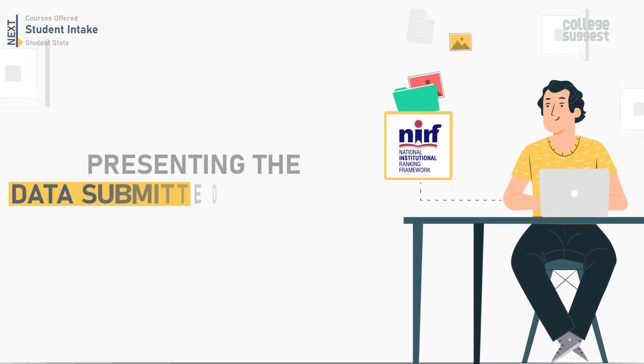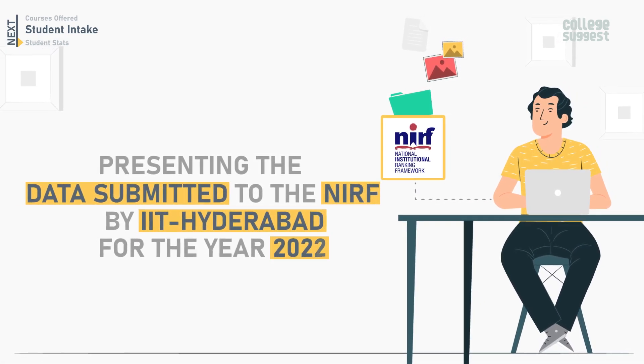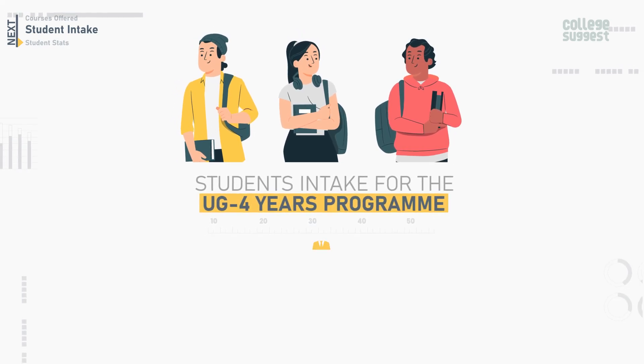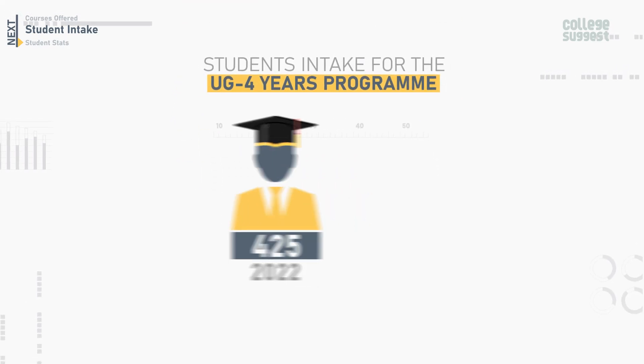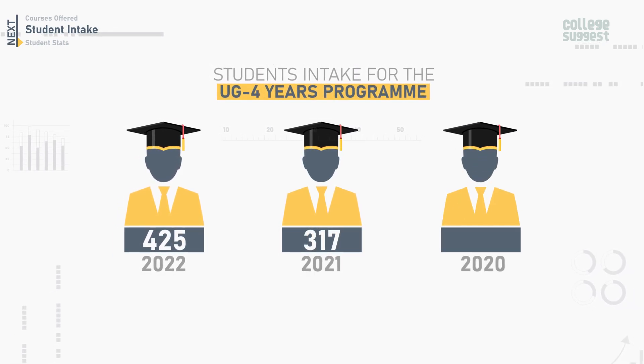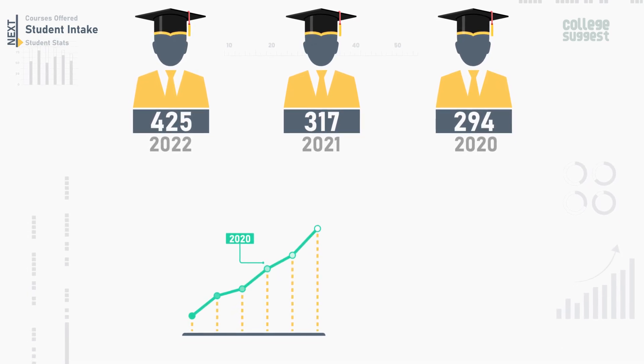Let's take a look at the approved student intake for the past three years at IIT Hyderabad. Here we are presenting the data submitted to the NIRF by IIT Hyderabad for the year 2022. For 2022, the student intake rate for the UG four-year program is 425. In 2021, it was 317, and in 2020, it was 294. The approved intake rate has increased over the past three years.